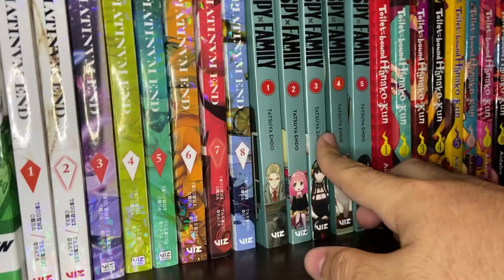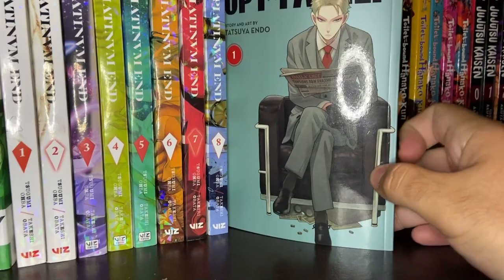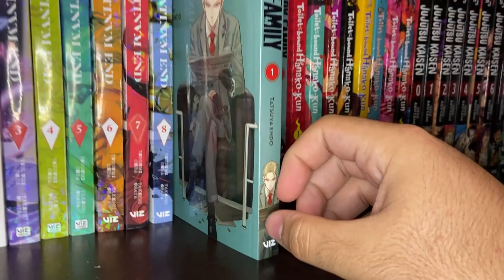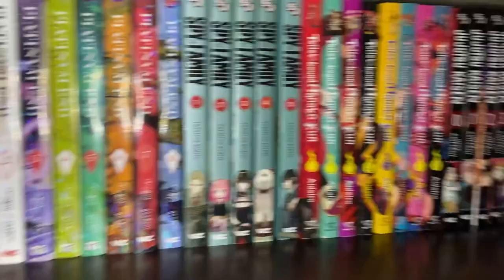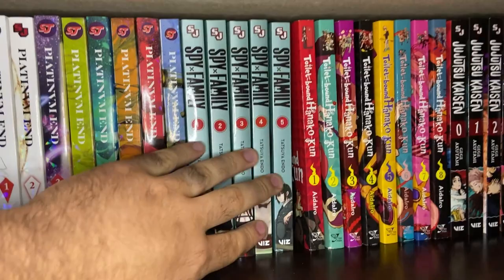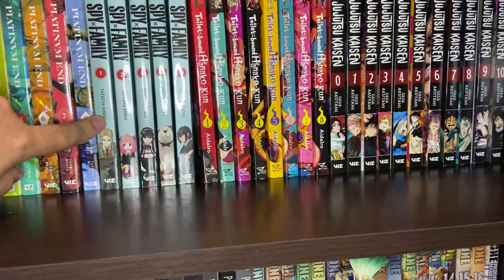Then we've got Spy X Family Volumes 1 through 5. I've only read a couple volumes; waifu's caught up. It features this character Twilight — he goes undercover for a big spy mission as an international spy. He starts to put together a family in his undercover experience, and there's lots of interesting drama and fun that comes along with it. It's a bit of a comedy series. This is all five volumes, caught up as of this recording.